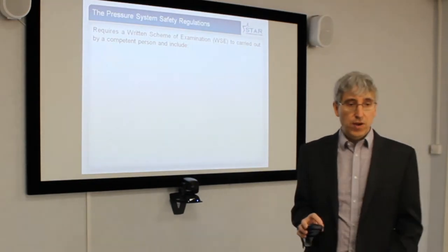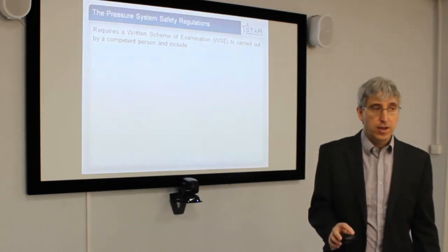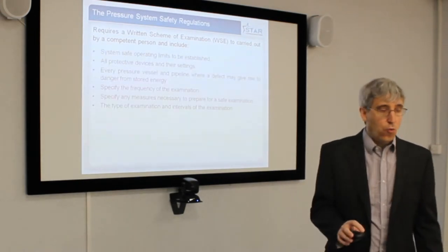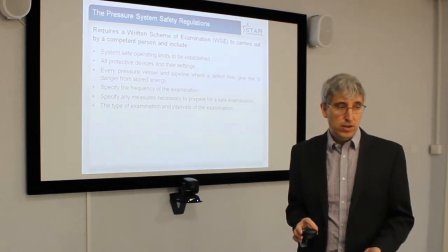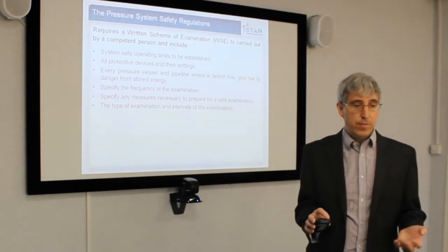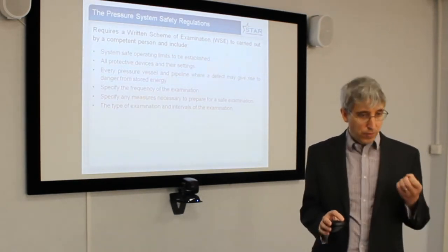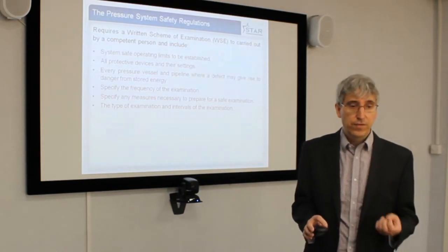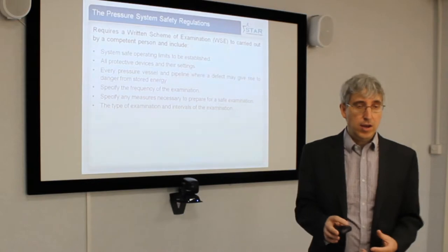What are the Pressure System Safety Regulations? The requirement is to carry out a written scheme of examination by a competent person — somebody who knows what they're doing. You must establish safe operation limits, you must know what the protective devices are, and you must identify whatever pressure vessel or pipeline might be affected by stored energy. Really, the Pressure System Safety Regulations are about stored energy — it isn't just about little leaks. The focus of the regulation is stopping an explosion or a blast happening from the ammonia system.